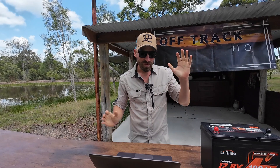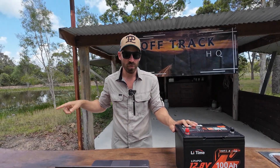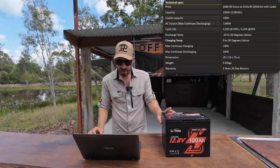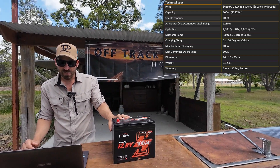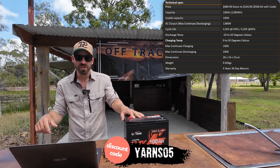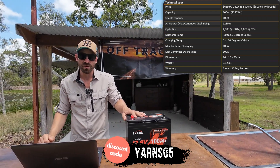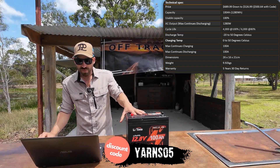Let's go through the specs for the LiTime. Price is $689.99 regular retail. Currently they're doing a sale for $526, and if you use my discount code — it'll be in the description — you'll get it for $564. At $500 for this battery, that's mental cheap.